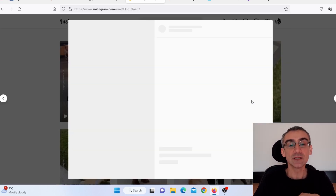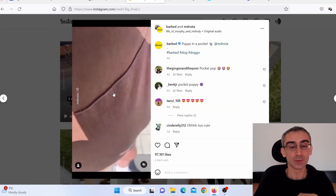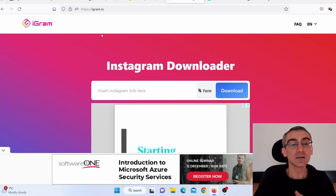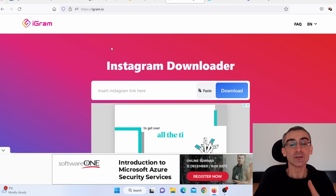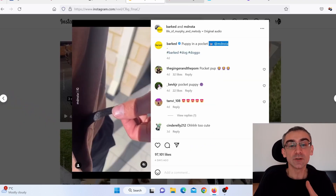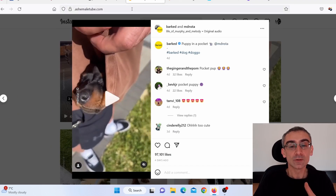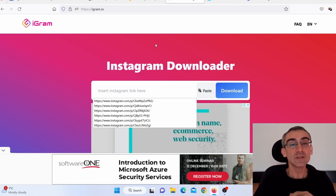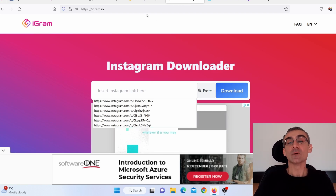Say I wish to use this video here. The reason you want to use big pages is because big pages always give credit to the people who created these videos — you'll need that, and you'll see why in a minute. To download the video, go to the website ingram.io, paste the link to the video, click download, and you'll download it totally free to your desktop.